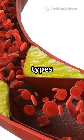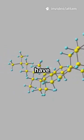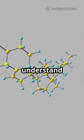Cholesterol and triglycerides are both types of lipids or fats found in your blood. But they serve different functions and have different structures. Let's understand each.